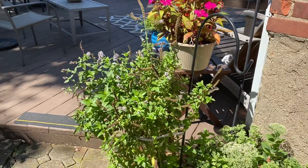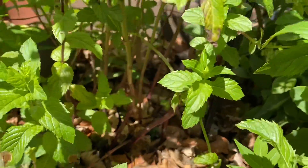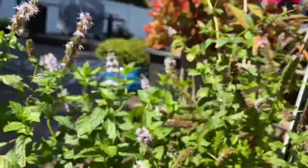Mint coming to the end of the season. Getting to have woody stems, so I'm gonna say goodbye to the mint. Still smells nice.